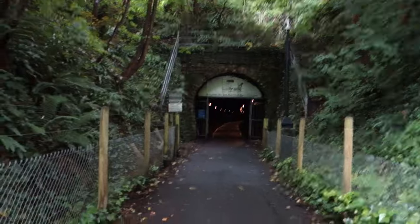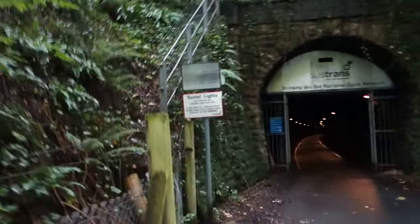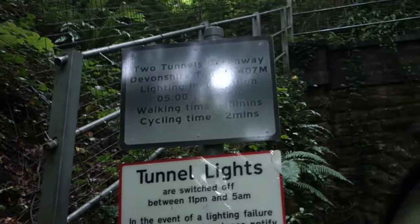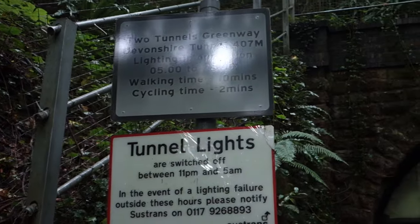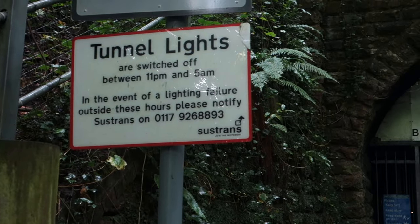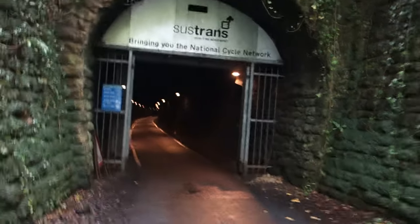There's just this weird tunnel in the middle of nowhere and it's an actual cycle path. Two tunnels Greenway — Devonshire Tunnel, 407 meters, open from 5 a.m. to 11 p.m. Walking time 10 minutes, cycling time two minutes, and tunnel lights are switched off between 11 p.m. and 5 a.m. — that's when you can't go into the tunnel. Let's take a walk inside, it does look a bit creepy doesn't it.